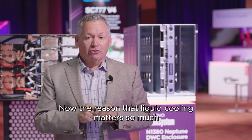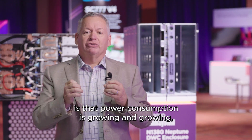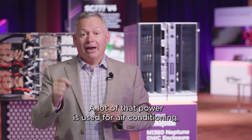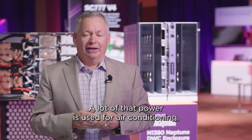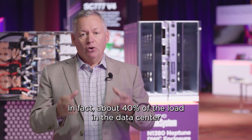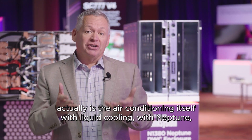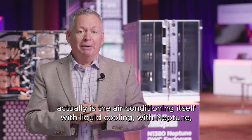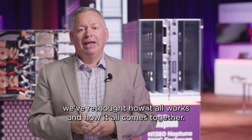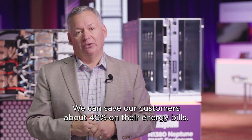The reason that liquid cooling matters so much is that power consumption is growing as we demand more out of our IT. A lot of that power is used for air conditioning, and that air conditioning can be rather wasteful. In fact, about 40% of the load in the data center is the air conditioning itself. With liquid cooling, with Neptune, we've rethought how it all works, and we can save our customers about 40% on their energy bills.